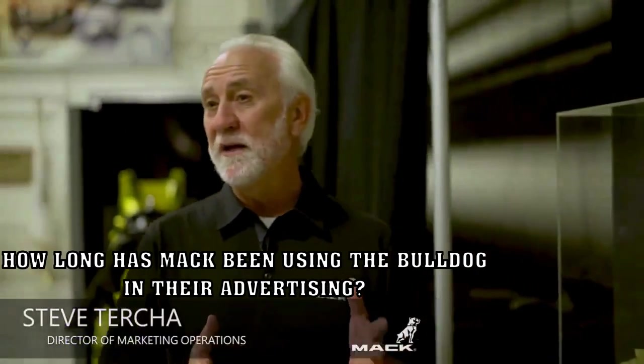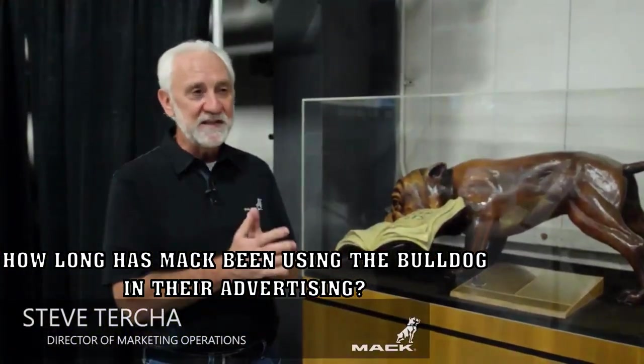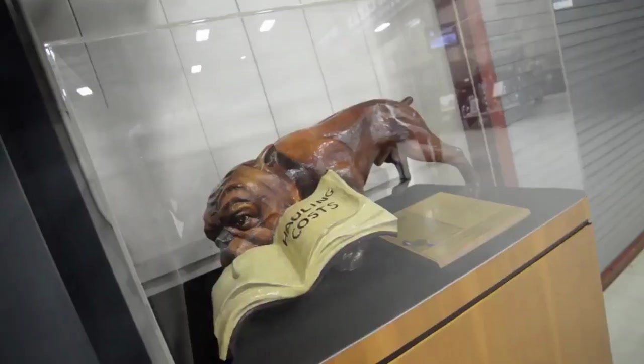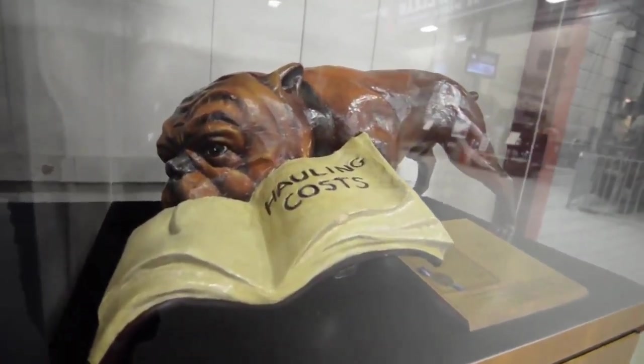Mack's been using the Bulldog in its advertising since 1922. In 1927, Mack applied and received a trademark patent for the Bulldog as its official corporate symbol. This is the document that shows the registration, and this is the dog that was actually used in the ad that was photographed for the advertisement used to register the trademark.